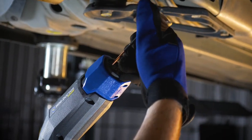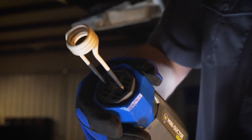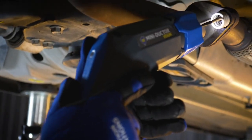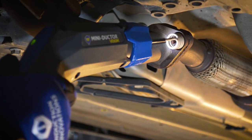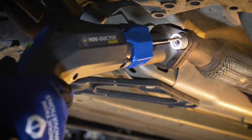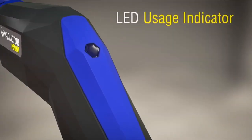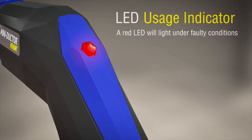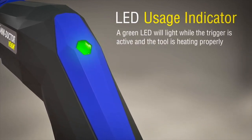Enhancements for the MiniDuctor Venom include coil twist lock — coils now lock down with one simple turn. Angled design with trigger: Venom's lightweight ergonomic design allows for induction heat to access hard to reach places more easily. LED usage indicator: a red LED light will light under fault conditions and green LED lights while the trigger is active and the tool is heating properly.